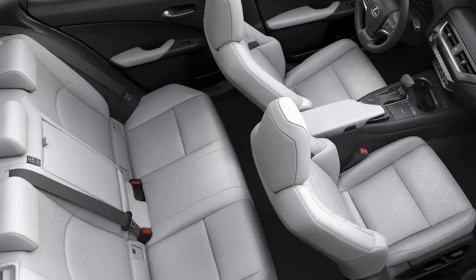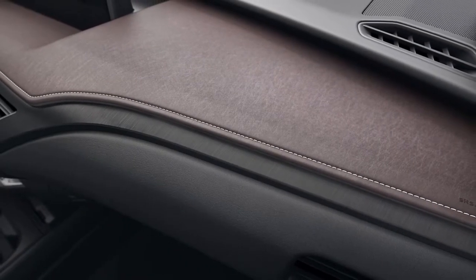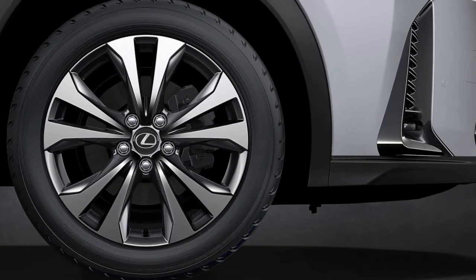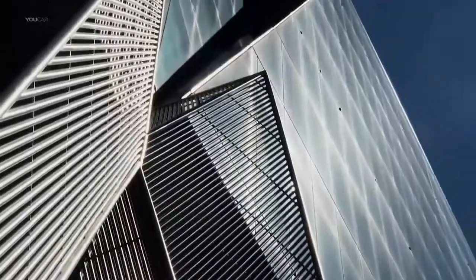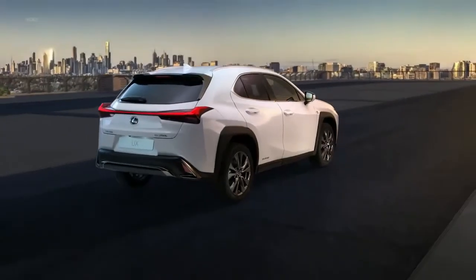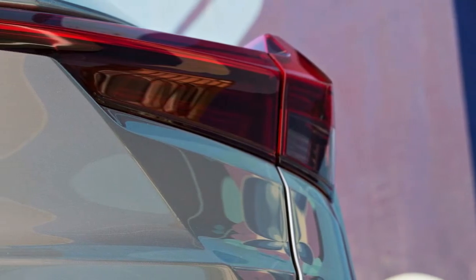Its rear end will earn the strongest reactions, however, with a LED light bar that runs the width of the rear and culminates at either end with subtle fins not at all reminiscent of 1950s Detroit excess, fortunately. An optional F Sport package includes a unique body kit with upgraded front and rear bumpers and 18-inch wheels in place of the standard 17-inch units.